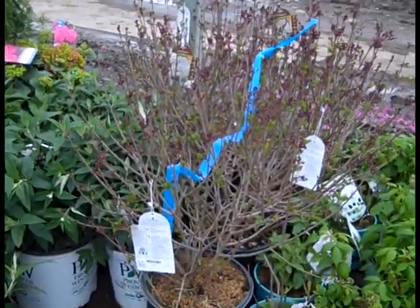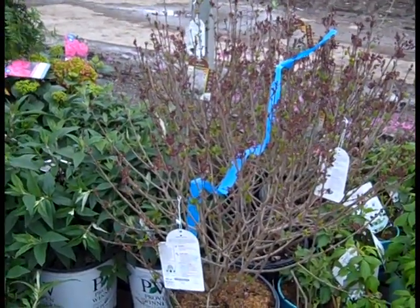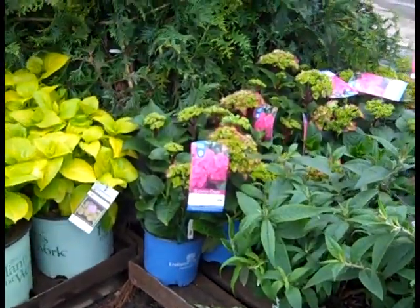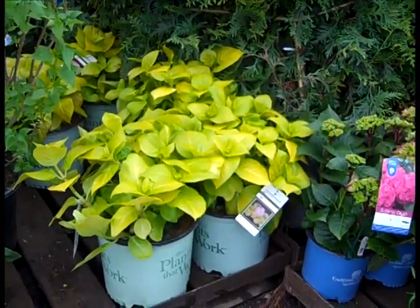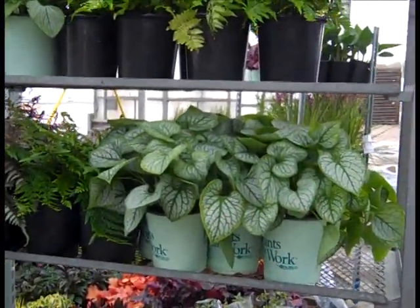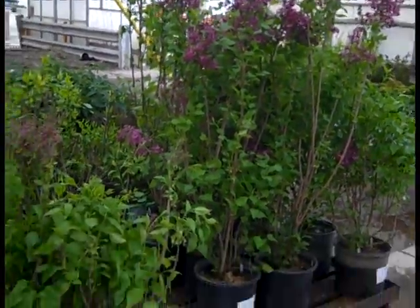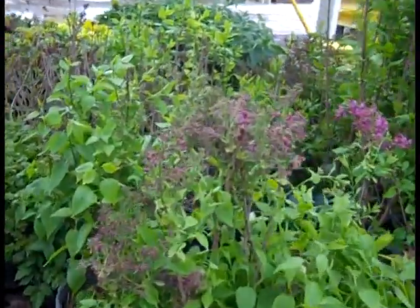Here we have our three gallon Syringa Meyeri — look at all those buds on there. Then we have a very nice three gallon Pugster Series on the Buddleia, and we have some Summer Crush. Look at that nice color on the Lemon Daze. Here we have some Burgundy Lace Fern coming in, gorgeous Brunnera Jack Frost, brilliant autumn ferns. More lilacs on the dock, and they're just starting to open. We got plenty of time for these to give you a lot of nice color.